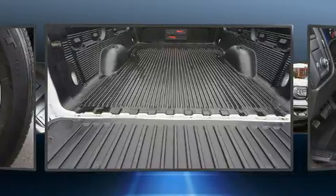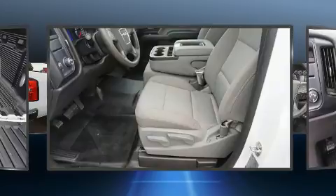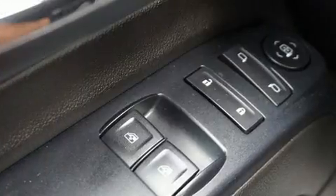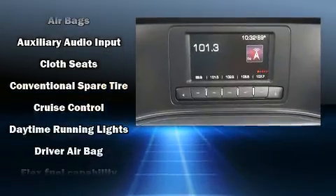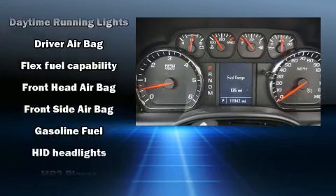Top features include air conditioning, a tachometer, variably intermittent wipers, a trip computer, a rear step bumper, and cruise control. With high-intensity discharge headlights illuminating your path, you'll always appreciate maximum visibility.